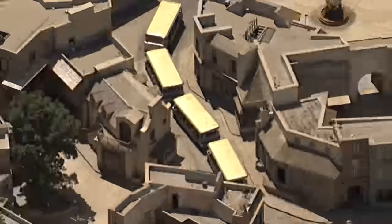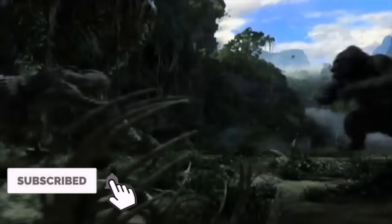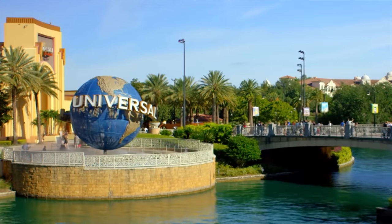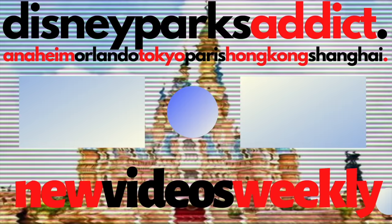If you enjoyed this video, please consider subscribing as I continue to make guides for all the Universal, Disney, and other theme parks around the world. If you want to know more about all the attractions over at the Universal Orlando Resort, then check out this video here. Thanks for watching, and I'll see you next time on Disney Parks Addict.